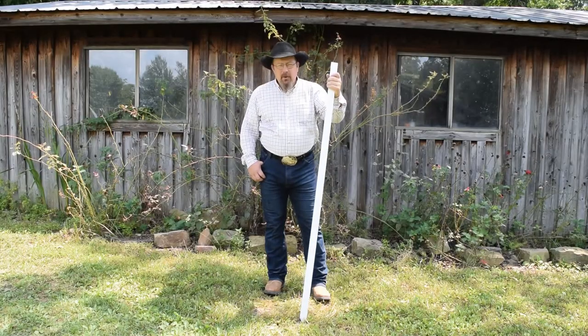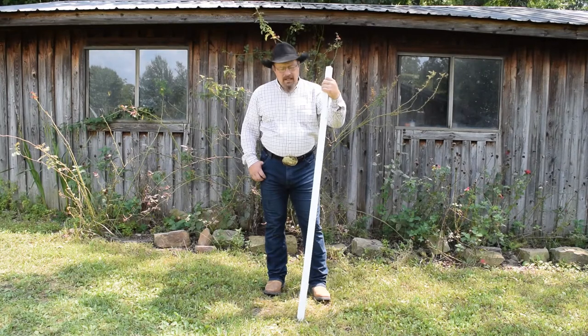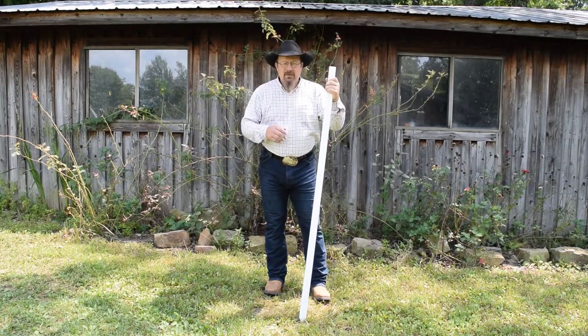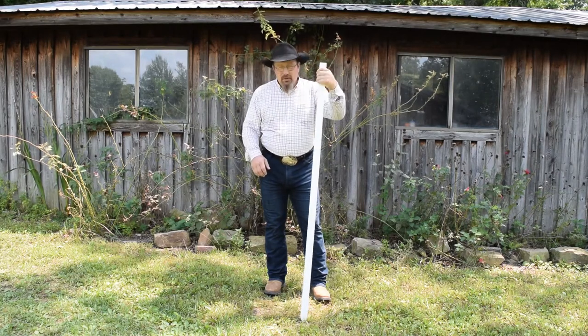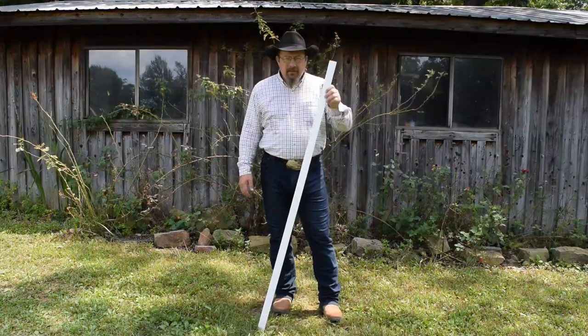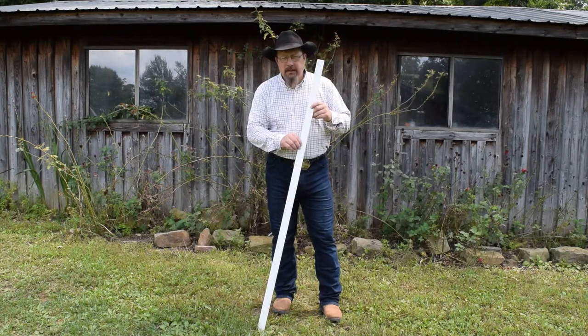I've been using Timeless T-posts for 10 years. One of our first customers recently had us come out and reset his pastures. We pulled up the Timeless T-posts, reconfigured his pastures, and the posts pulled and drove just like they did the first time. Every Timeless Fence post is covered with a 20-year UV protectant to resist the UV rays of the sun.